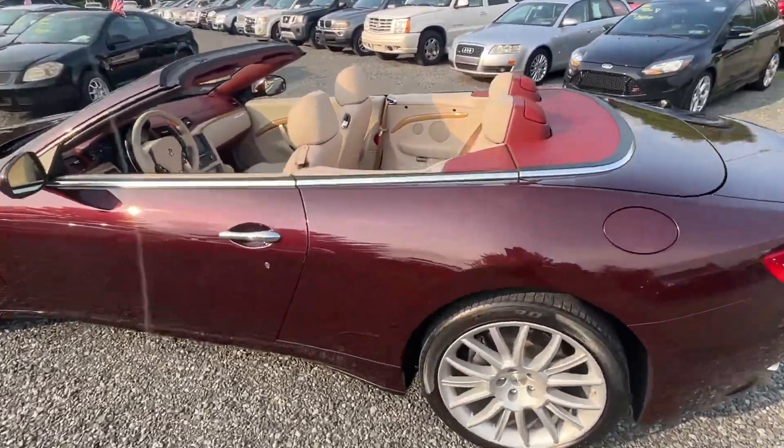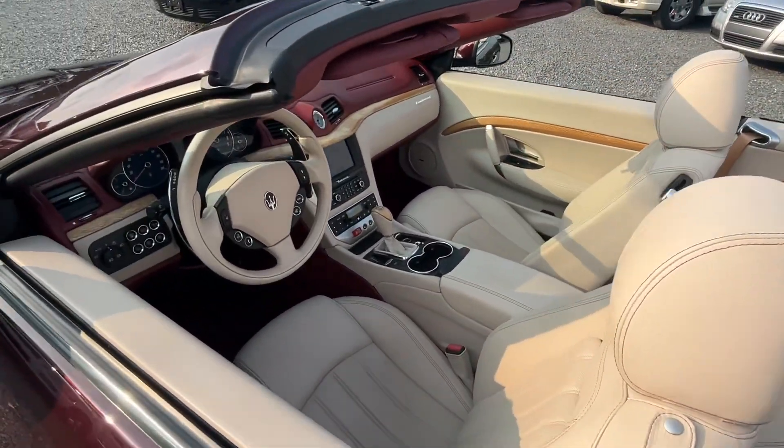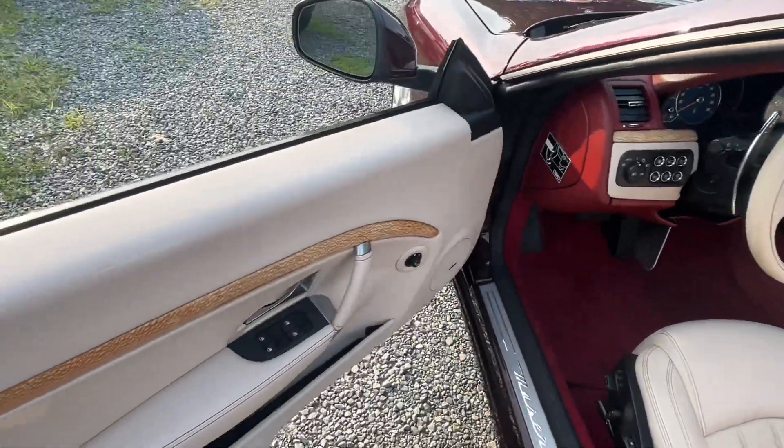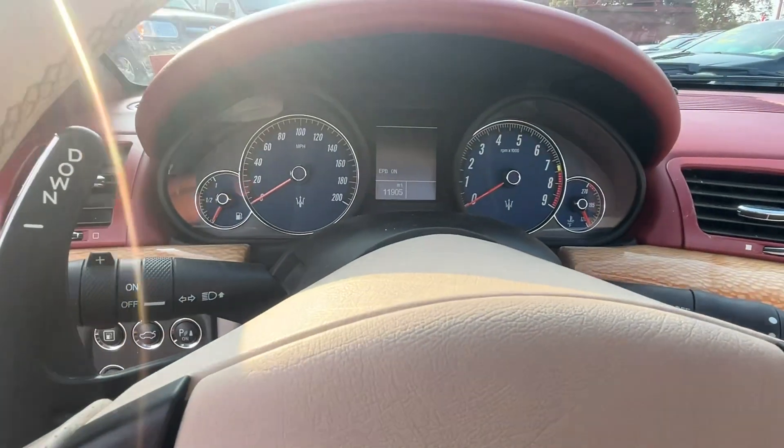Look at the inside of this — this beautiful two-tone tan and burgundy interior. Let me start this thing up, because who doesn't like the sound of a Ferrari motor?